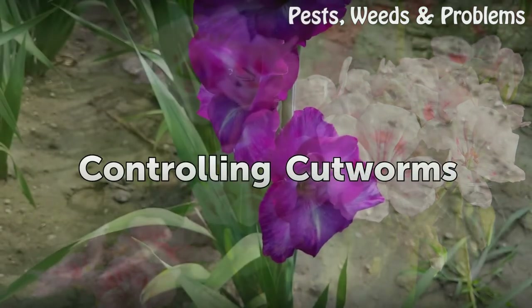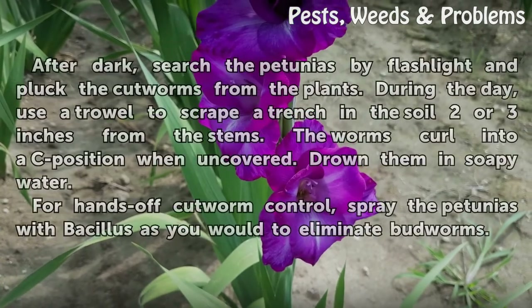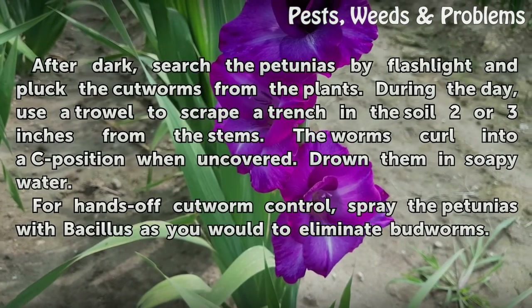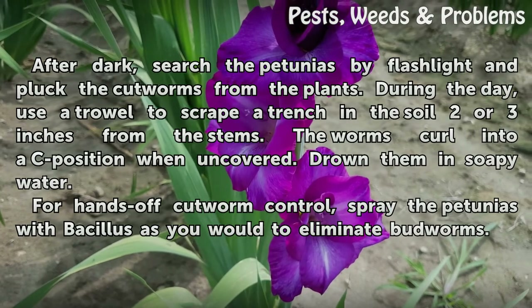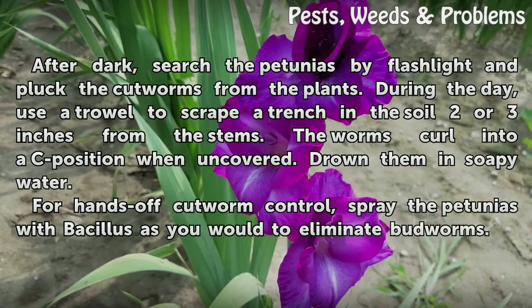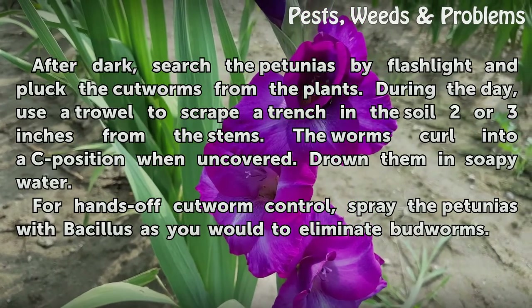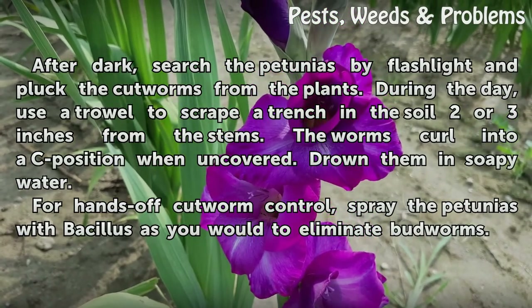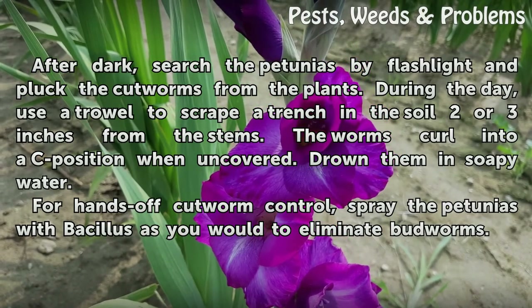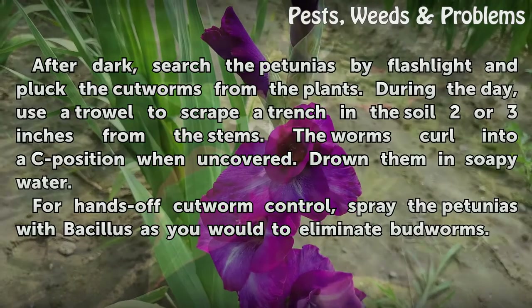Controlling Cutworms. After dark, search the petunias by flashlight and pluck the cutworms from the plants. During the day, use a trowel to scrape a trench in the soil 2 or 3 inches from the stems. The worms curl into a C position when uncovered. Drown them in soapy water. For hands-off cutworm control, spray the petunias with Bacillus thuringiensis (Bt) as you would to eliminate budworms.